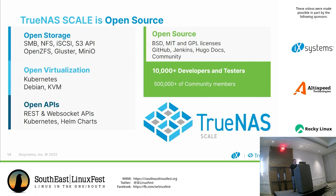TrueNAS Scale is open source. For open storage, we use SMB, NFS, iSCSI, S3 API, OpenZFS, Gluster, and MinIO. For open virtualization: Kubernetes, Debian, and KVM. For open APIs: REST API, WebSocket APIs, Kubernetes, and Helm charts. Regarding licensing — ZFS with a Linux kernel is handled by shipping them separately as separate pieces that are then put back together. The rest of the software is a mix of BSD, MIT, and GPL licenses.